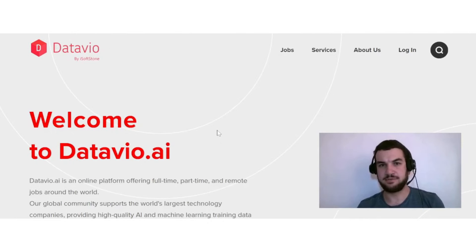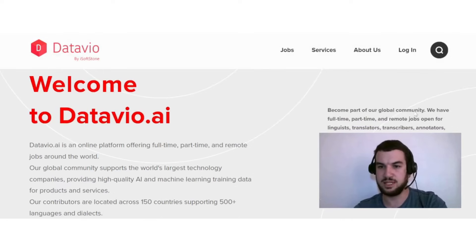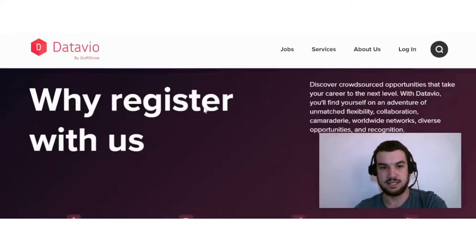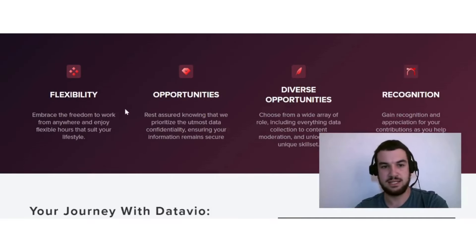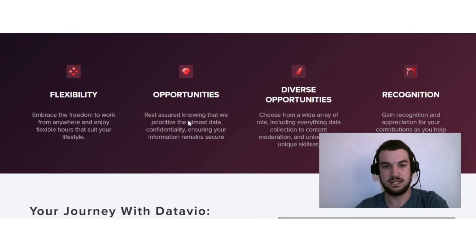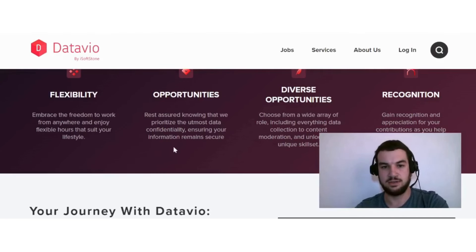The last option is DataView.ai. The platform offers full-time, part-time, and remote jobs for linguists, translators, transcribers, annotators, data labelers, testers, and more. At the moment there appear to be a lot of speech data collection jobs available in various locations. Reasons to register include flexibility to work from anywhere with flexible hours, strong data confidentiality, and diverse opportunities ranging from data collection to content moderation.